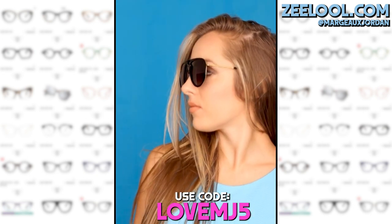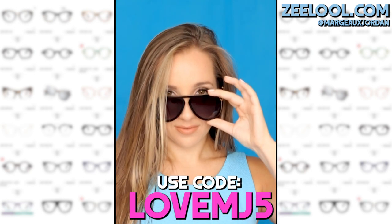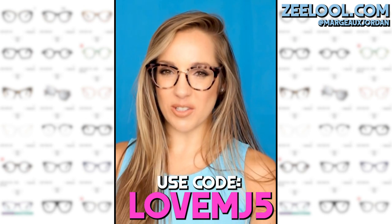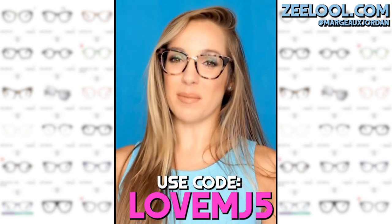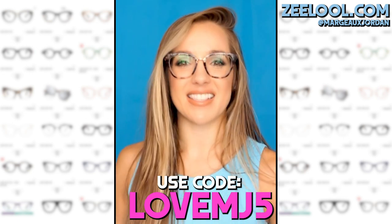Aviators never go out of style and these are really cool because they have a gold trim to them. Cheers to some cool aviators. So I want to know which pair of Zlul glasses was your favorite. Let me know in the comments below and don't forget to treat yourself guys. Get yourself your own pair of glasses.